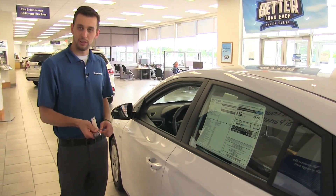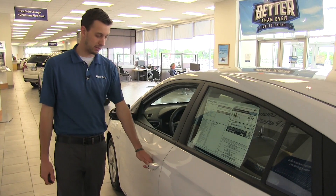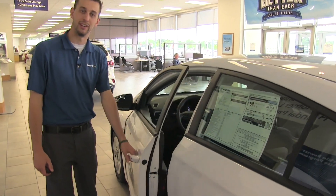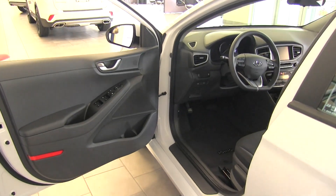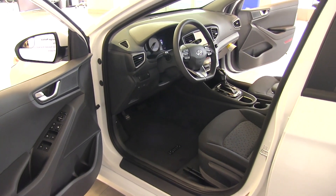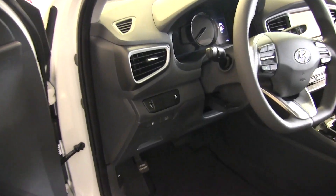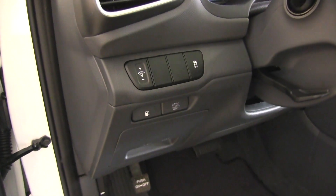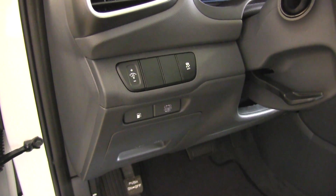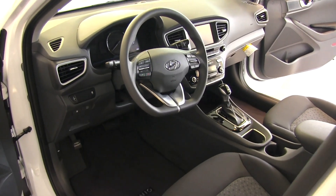It also comes standard with the proximity key — just have that in your pocket or purse, walk up to the car, press the button, and you're in. Power windows, locks, and mirrors are all standard, as is traction control. Just below that you'll see a button that says 12-volt battery reset, which basically jump-starts the vehicle from the hybrid battery if your starter battery were to die. The Ioniq comes with a ton of standard features — let's jump inside and talk about some of those.